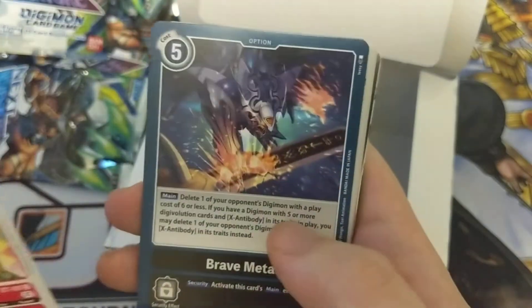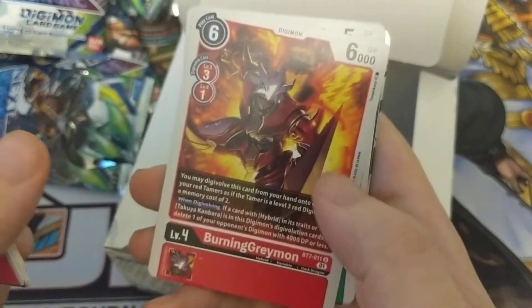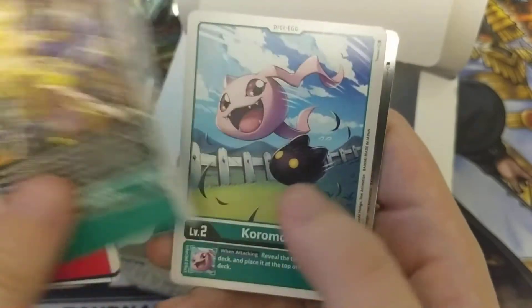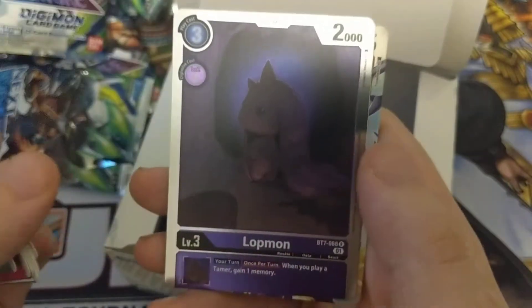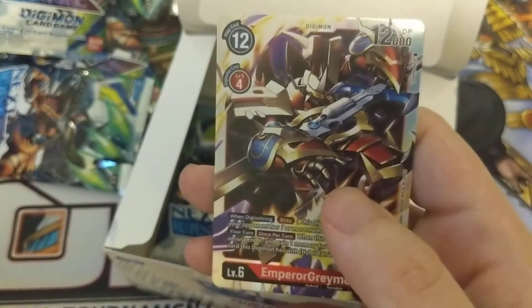Toyogu-mon, Brave Metal, Lo-mon, Tordemon, Grumble-mon, Phil-mon, Burning Grey-mon, Beetlemon — I don't think I've pulled any of him yet — Coral-mon, Nidhogg-mon, and Emperor Grey-mon.